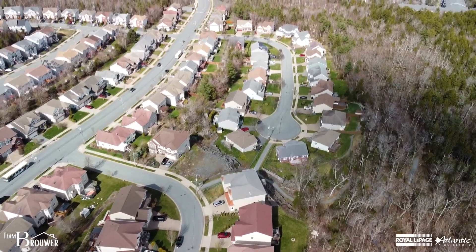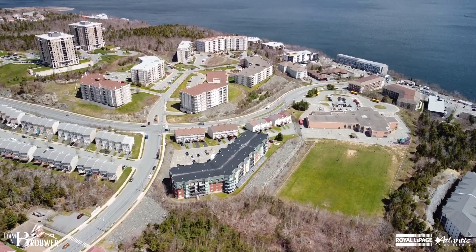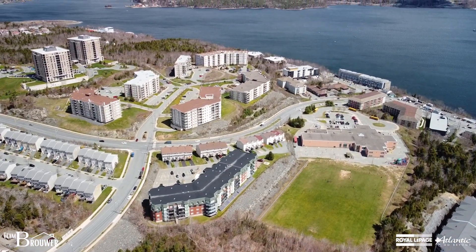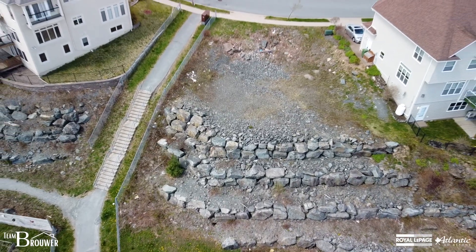At the bottom of the hill we have all of the amenities, as we do at the top as well. We've got great schools nearby also. This is an ideal building location. It is pad ready. It is engineered.